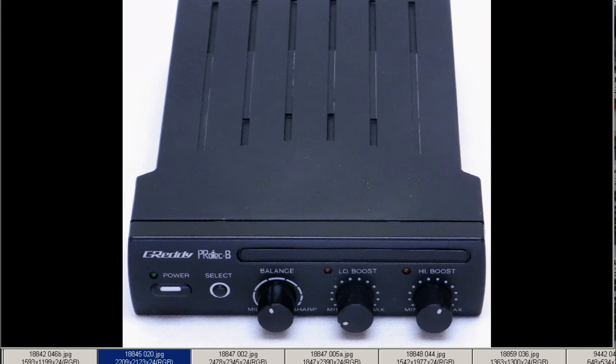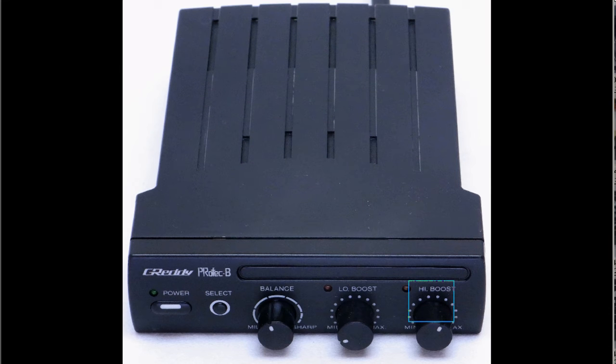There's the controller here in very, very tidy condition, as you can see, and the GReddy or G-Reedy Profec B made by the Trust Company — balanced, low boost, high boost buttons there, very clean, very tidy, and a few minor marks from where previously mounted, but super clean, super tidy.